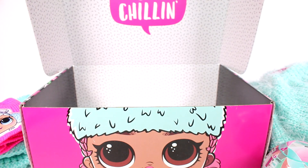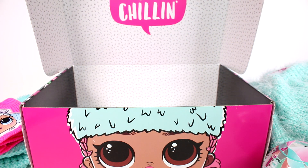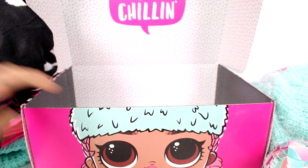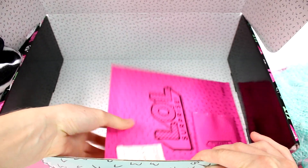Oh, is this a blanket? Let me unfold it off camera to see how big it is. It's actually a really nice throw blanket size! I had an inkling we'd get a blanket. It's black and has dolls printed on it — you can see 'Christmas Chillin' and 'Jingle Bell Chill' with snowflakes. It's a thin throw blanket but it's awesome — and it even comes with a case!